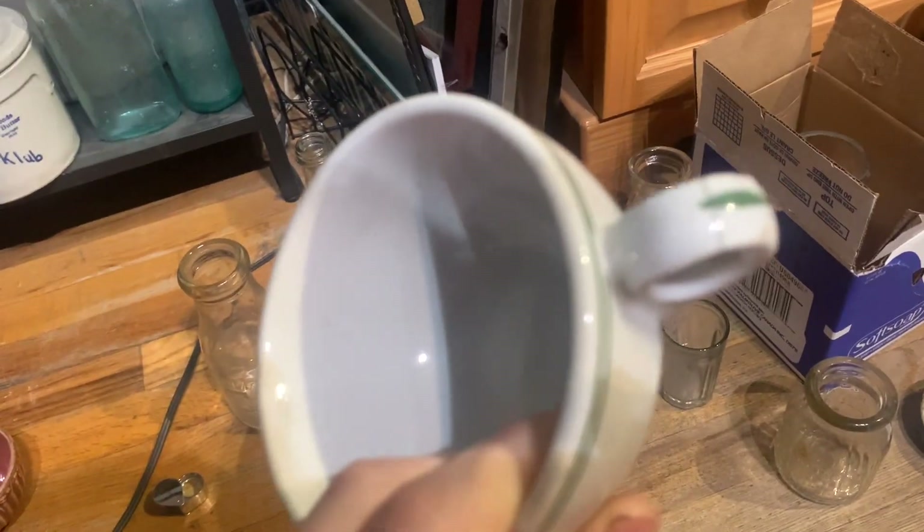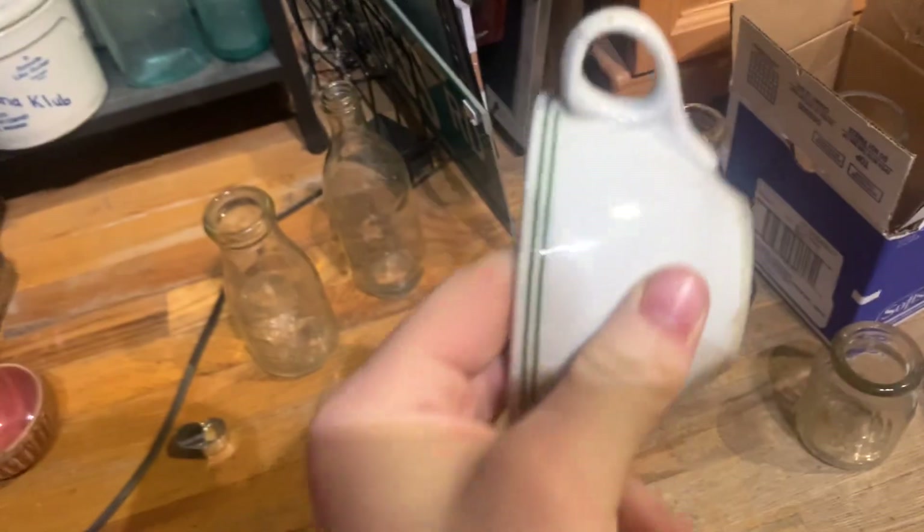There's this teacup — unfortunately I cannot find a brand name on it, but it's in good shape. It does have a small hairline crack in the handle.